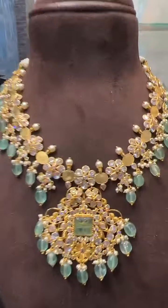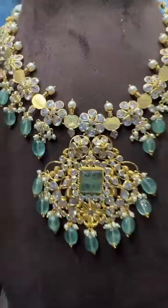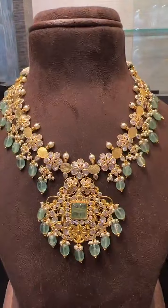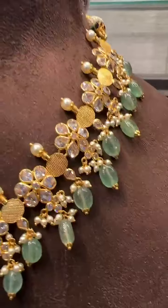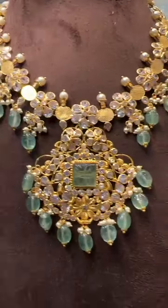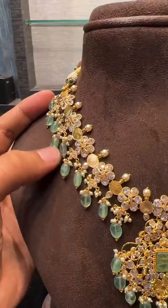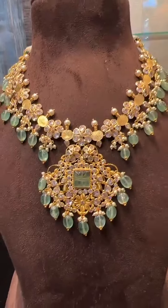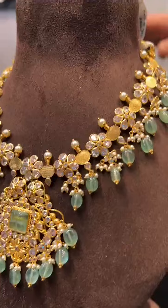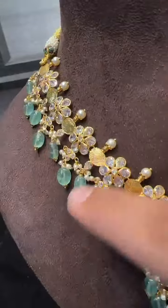One more — green pieces are very trending. This is also in a green pattern, only 27 grams. We have more green patterns because green sells more. If any customization is needed, we can change the green beads to ruby beads or pearls. Only 27 grams, very beautiful with a flower pattern design.